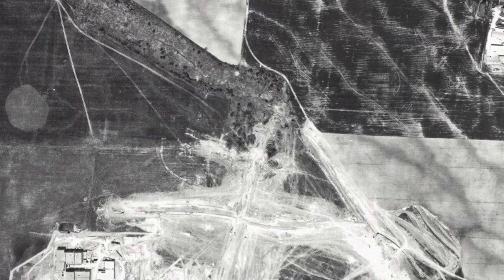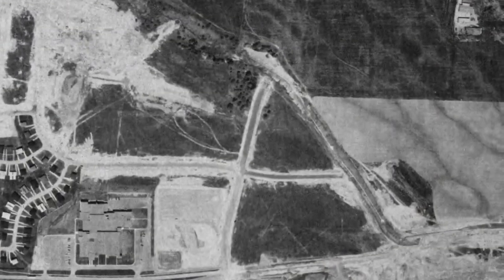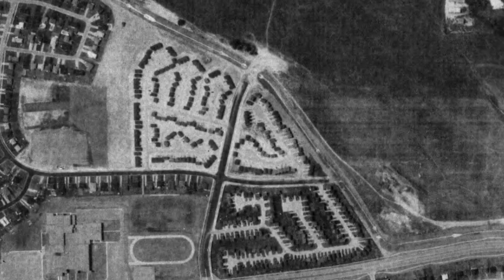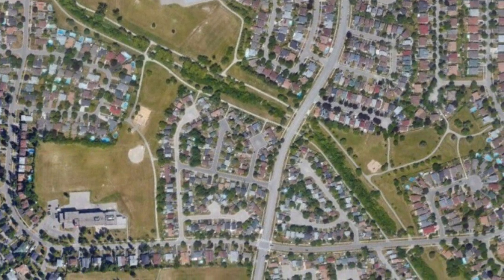As new houses and roads were built, the channel was straightened and some sections were hardened with an armored concrete lining. As a result of this urbanization, wetlands were drained and areas of forest and vegetation were removed, resulting in a loss of wildlife. The area around the channel has now been completely urbanized.